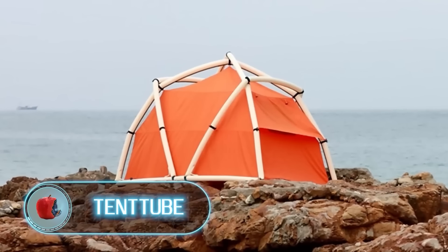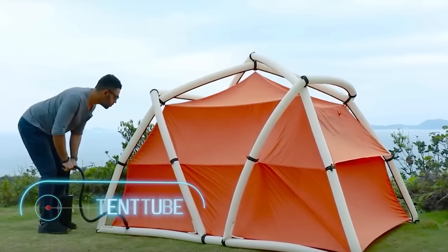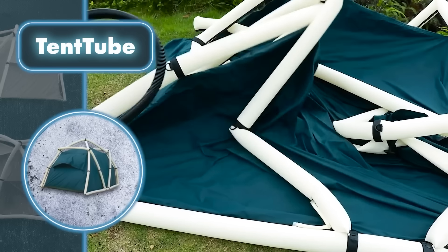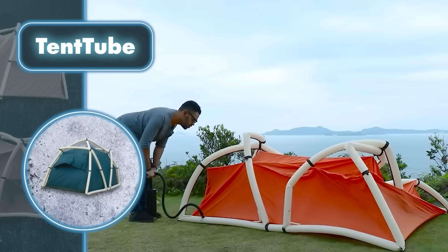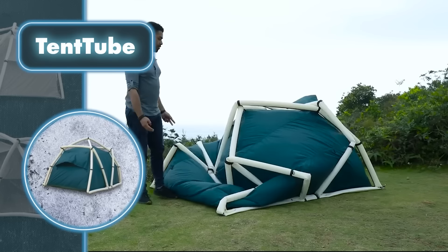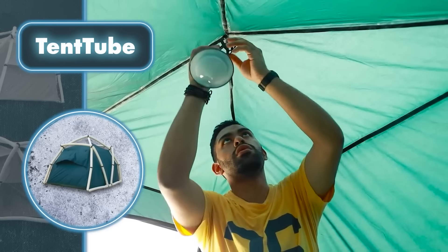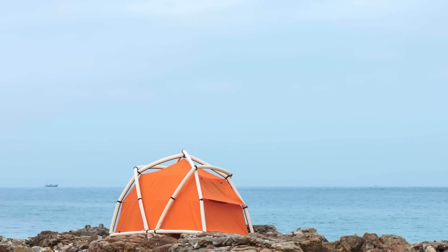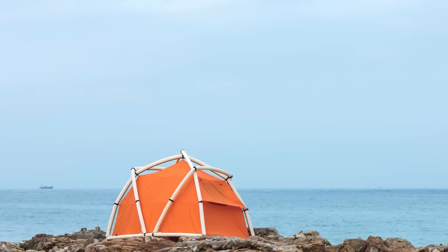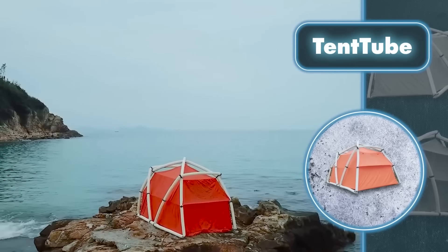Tent Tube — the tent tube can be fully inflated in just 60 seconds. Despite seeming high-tech, it's designed with cleverly shaped flexible tubes that make this speedy setup possible. Once set up, the tent tube measures approximately seven feet long, five feet wide, and five feet tall, accommodating two or three people comfortably. It keeps you fully shielded from outside moisture and wind.